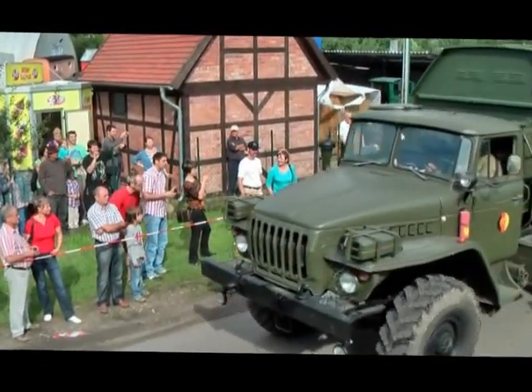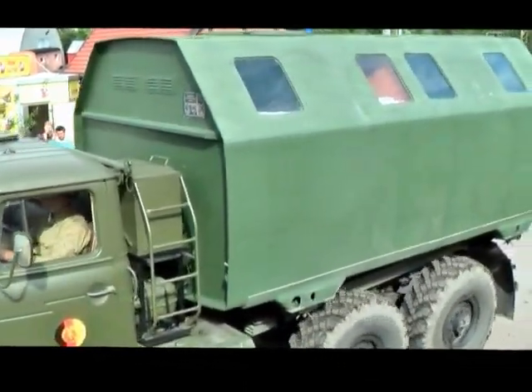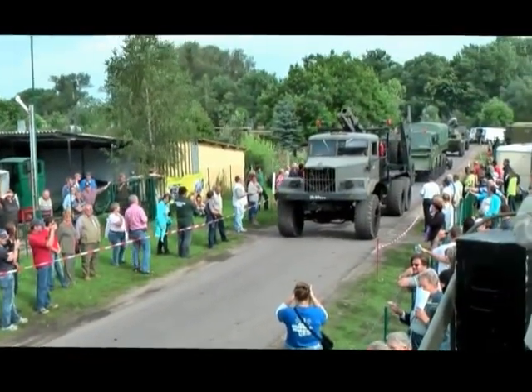Jetzt kommt ein Ural 4320 LAK. LAK hatten wir schon mal gehabt — ein Fahrzeug mit einem absetzbaren Koffer.